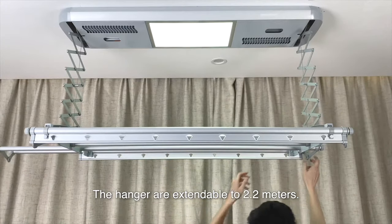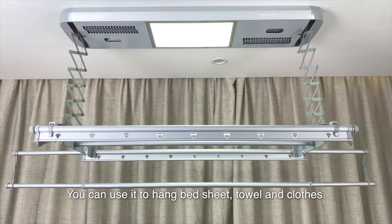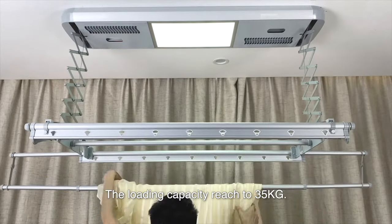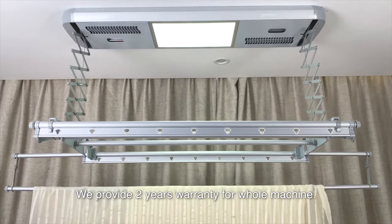The hangers are extendable to 2.2 meters. You can use it to hang bed sheets, towels and clothes. The loading capacity reaches 35 kg. We provide 2 years warranty for the whole machine.